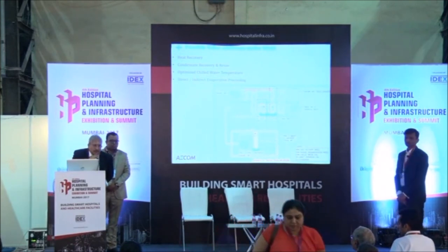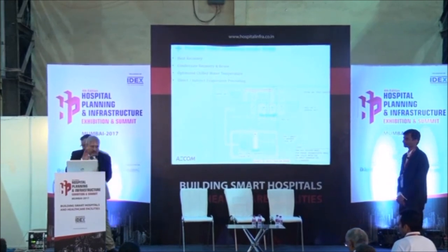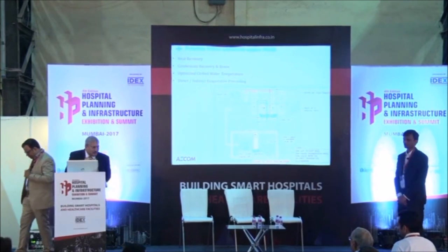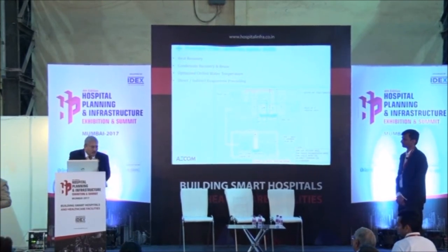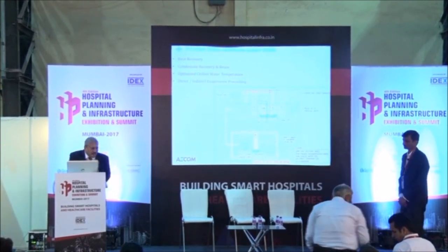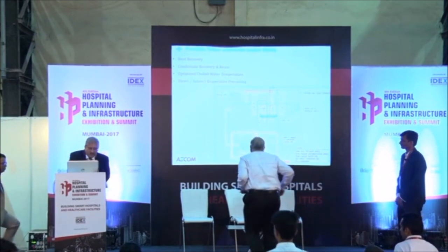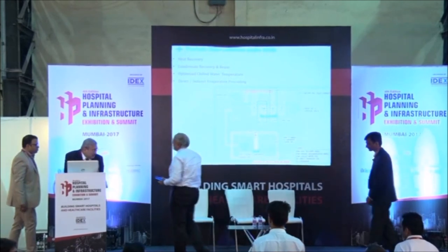Any other questions? All right. I would request all of you to be seated because after this is the award ceremony for the most energy-efficient hospital. I would like to call upon Mr. Anand Padmanabhan to felicitate both the youngsters. I think excellent talk — there are many things that we didn't know. Thank you so much Ajay and Anubav.